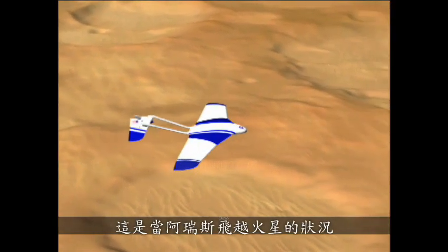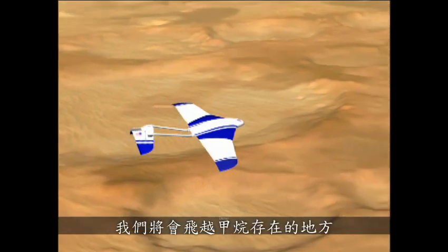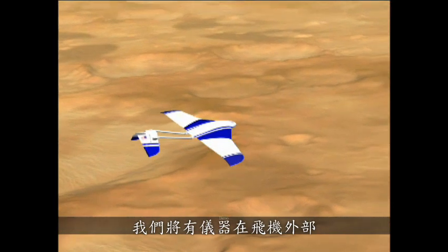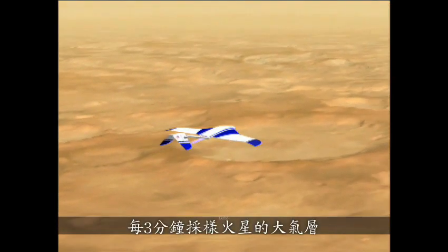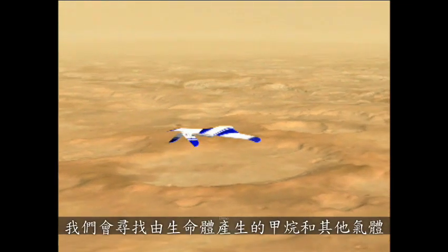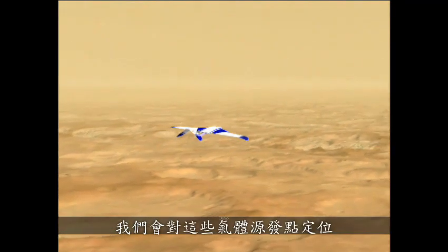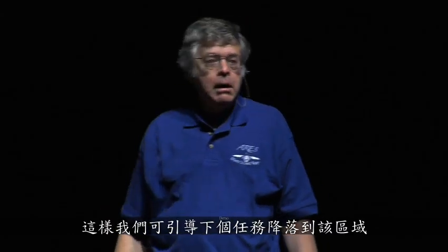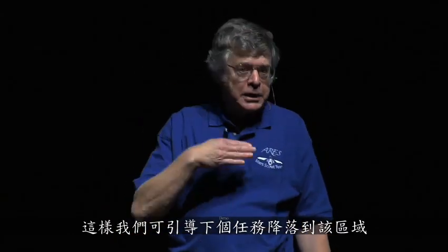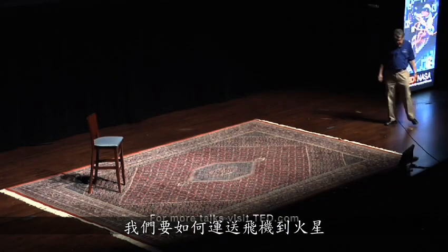This is what ARIES looks like as it flies over Mars. We pre-program it. We will fly where the methane is. We will have instruments aboard the plane that sample the atmosphere of Mars every three minutes, looking for methane as well as other gases produced by living systems. We will pinpoint where these gases emanate from by measuring the gradient, and direct the next mission to land right in that area.